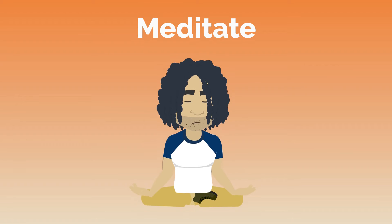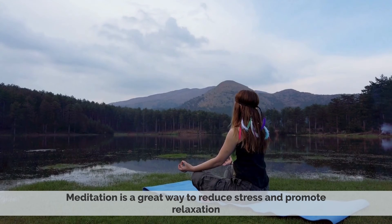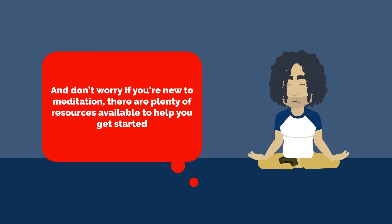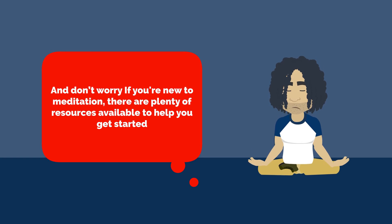6. Meditate. Meditation is a great way to reduce stress and promote relaxation. It can also help improve your mood by increasing levels of serotonin and gamma-aminobutyric acid, GABA. And don't worry if you're new to meditation — there are plenty of resources available to help you get started.